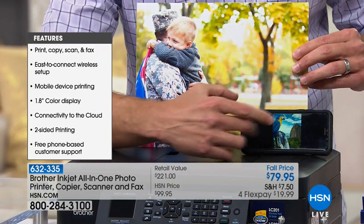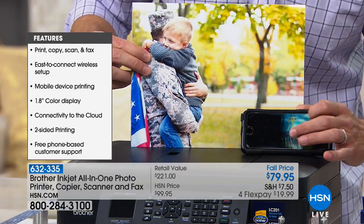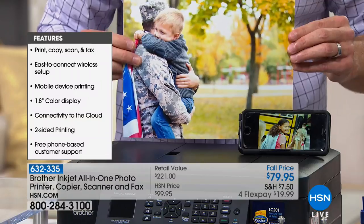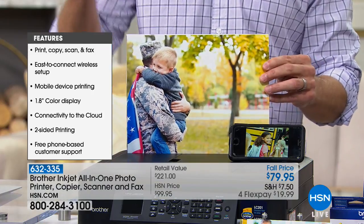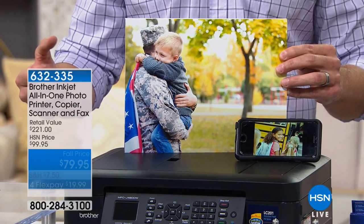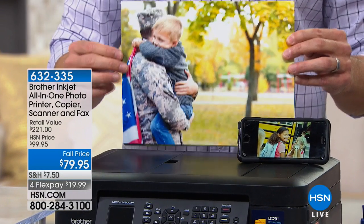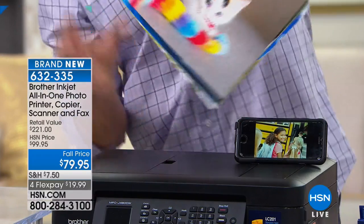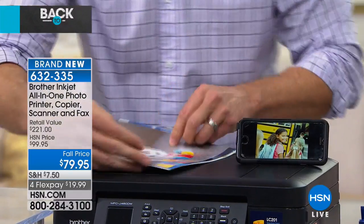I printed everything directly from my phone to the Brother printer and you get these high-resolution images. It's like ultra high-definition 4K TV in terms of vividness. So many of us put pictures on social media nowadays, but now you'll be able to print them out and have something tangible to hold onto at home.